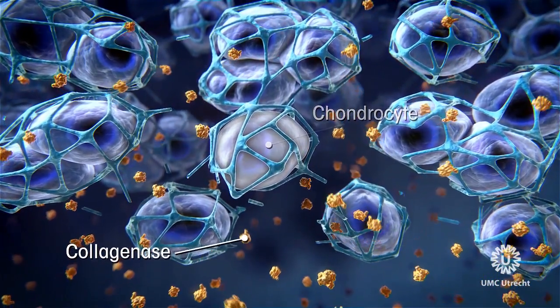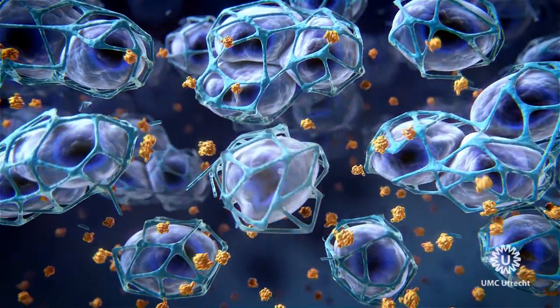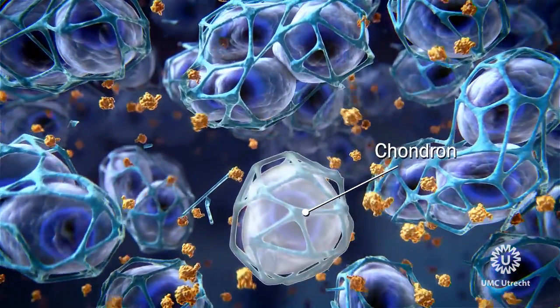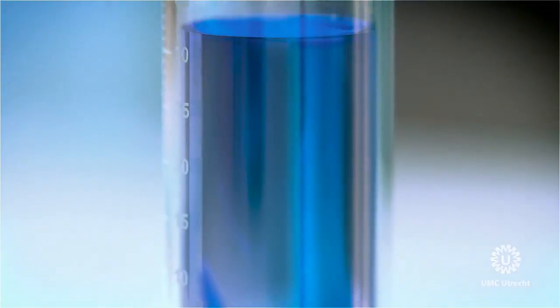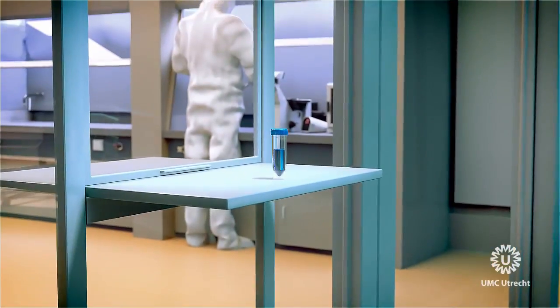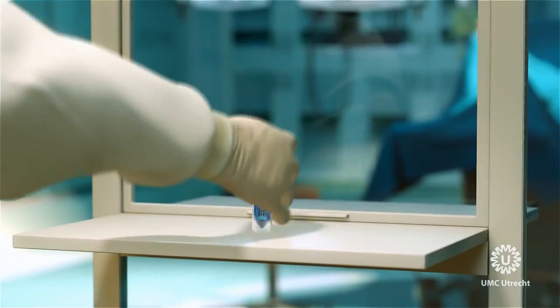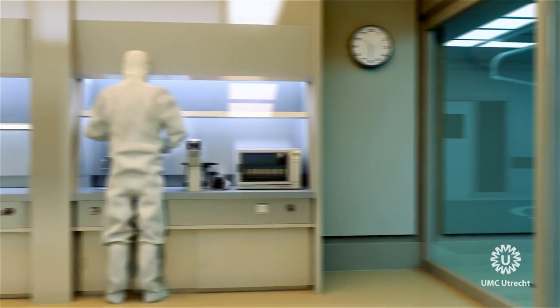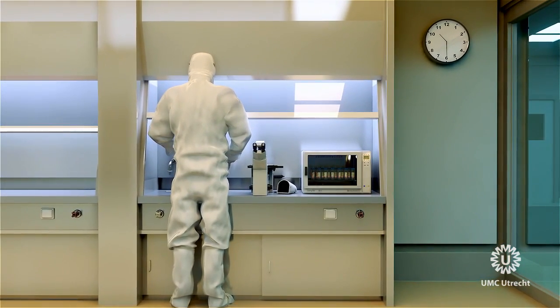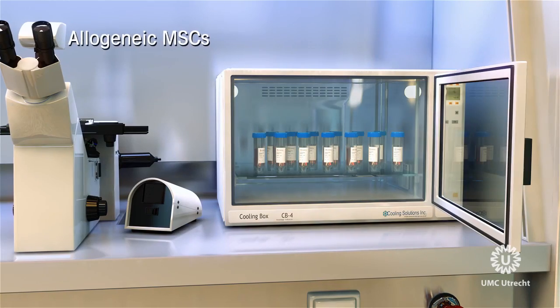The cell units, called chondrons, are immediately transported to the adjacent cell therapy facility, where they are mixed with allogeneic mesenchymal stromal cells. These donor MSCs went through a prior selection process based on a molecular profile conducive of chondrogenic regeneration.